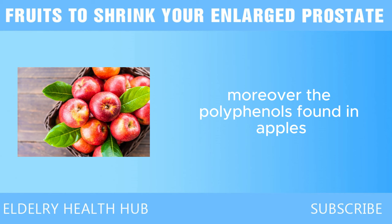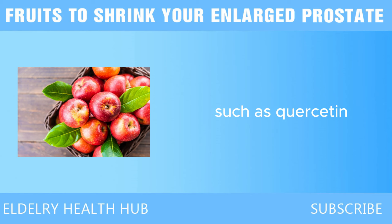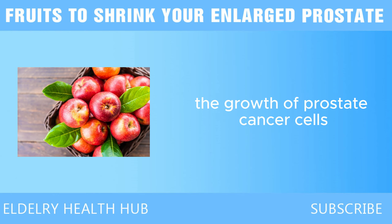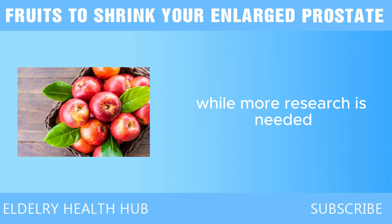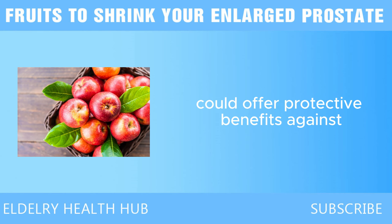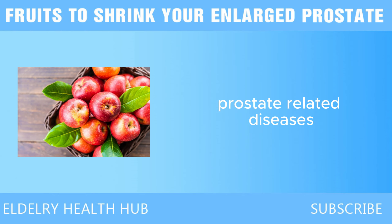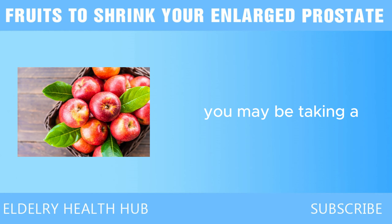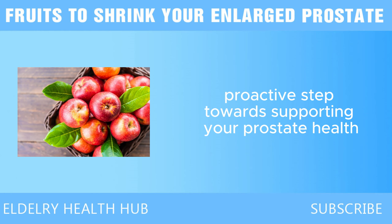Moreover, the polyphenols found in apples, such as quercetin, have been studied for their potential anti-cancer properties. Quercetin is known for its ability to inhibit the growth of prostate cancer cells. While more research is needed, the promising findings suggest that consuming apples regularly could offer protective benefits against prostate-related diseases. By making apples a staple in your diet, you may be taking a proactive step toward supporting your prostate health.